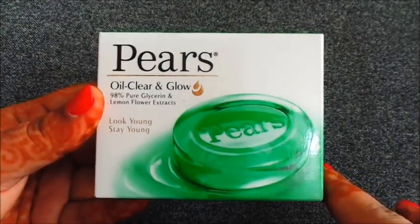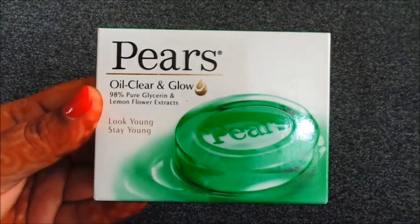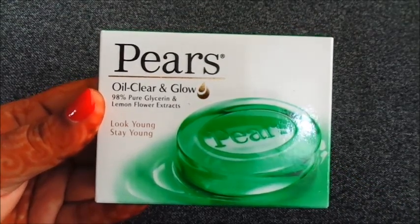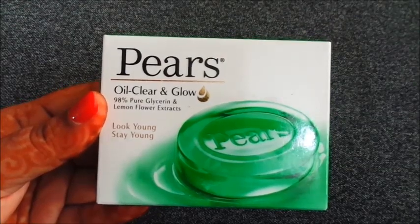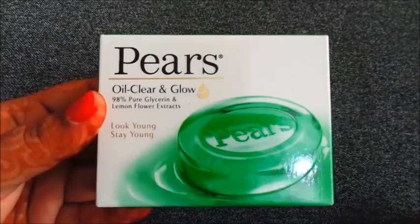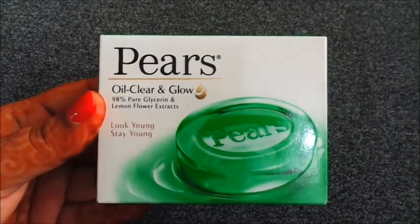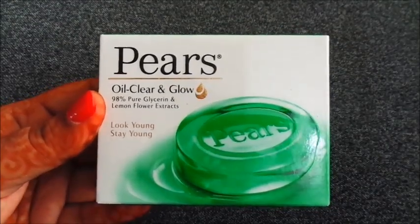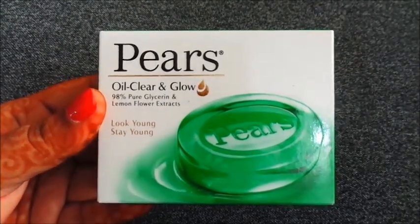Hello everyone, welcome back to my channel. I am sharing the review of Piers Oil Clear & Glow 98% Pure Glycerine & Lemon Flour Extract. The tagline is 'Look young, stay young.' The Piers packaging is very good — both outer and inner packaging are nicely done and quite big.